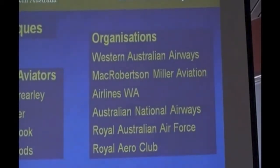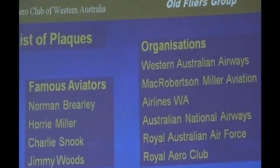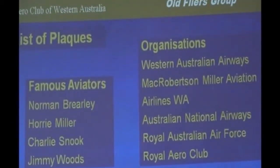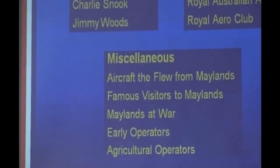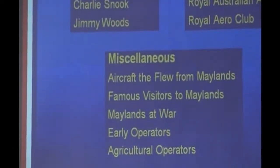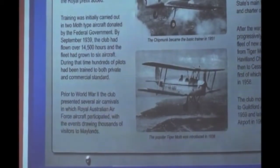You'd be interested to know that of the organisations represented, there are only two that still exist: the Royal Australian Air Force and the Royal Aero Club of Western Australia. All the others have gone. Miscellaneous plaques — there was one for the aircraft that flew from Maylands, a range of aircraft. Visitors, famous visitors, Maylands at war, early operators, individuals who operated out of there, and agricultural operators. That's the Aero Club plaque.